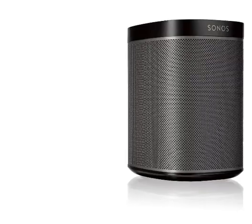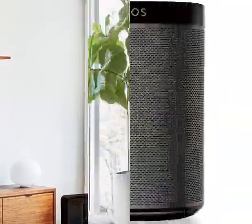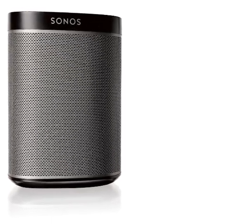Plug, tap, play. Simply plug in the power cable and follow a few steps in the Sonos app to get started. In a few minutes you're streaming music, radio, podcasts, and audiobooks from all your favorite services.